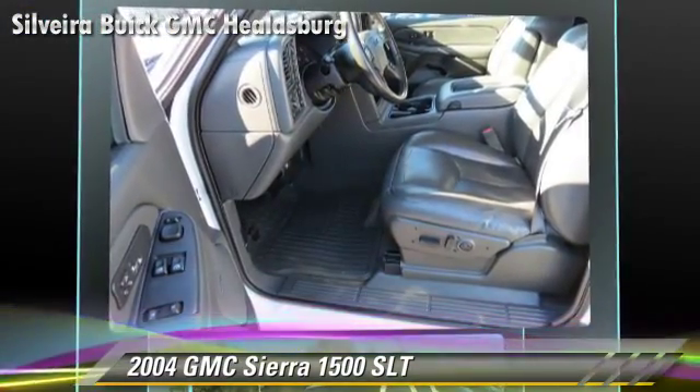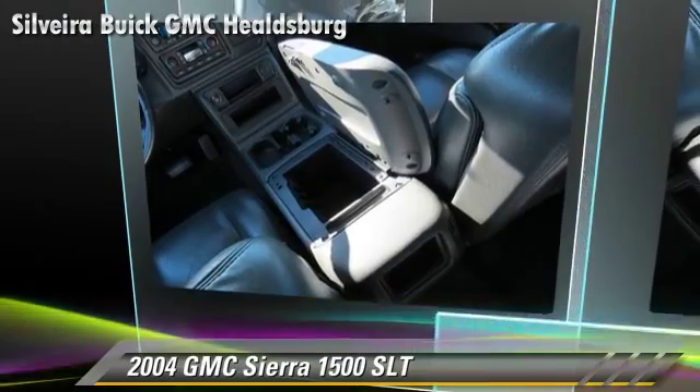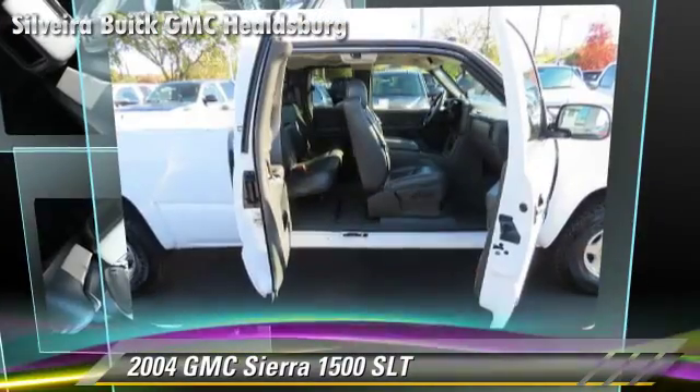Comfort and convenience features include power steering, leather seats, and a multi-disc CD player. Give us a call to schedule your test drive today.